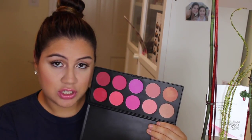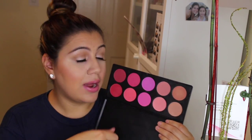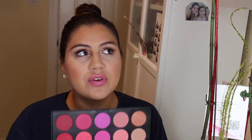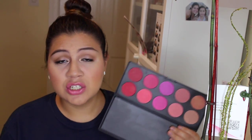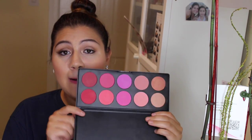My next favorite is the BH Cosmetics 10-Color Glamorous Blush Palette. It has 10 different shades — reds, hot pinks, pinks, and neutrals. The pigmentation is ridiculously amazing. When you grab product, don't dig in; tap the brush and then blend onto your face. The first time I used it I looked like a clown, but the pigmentation means it lasts a long time.